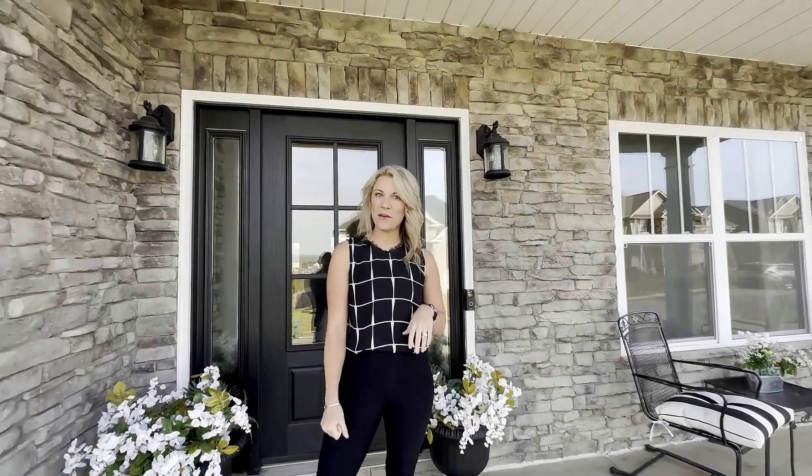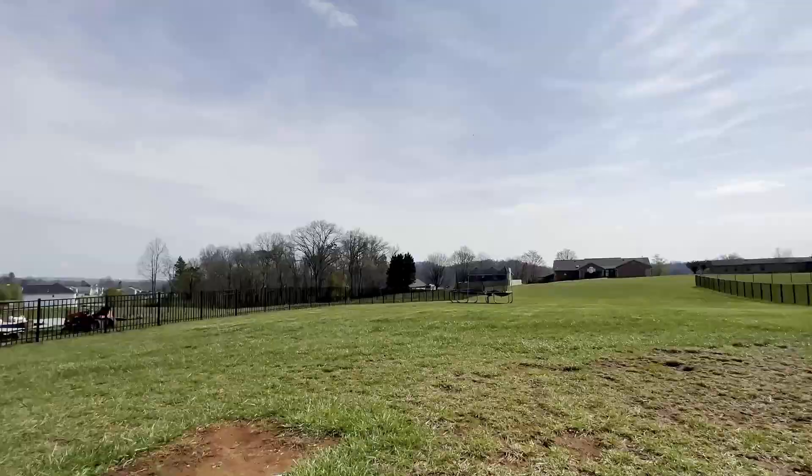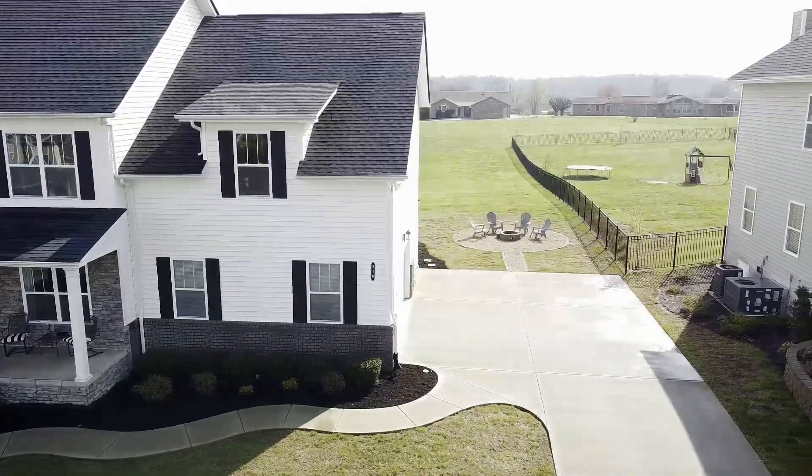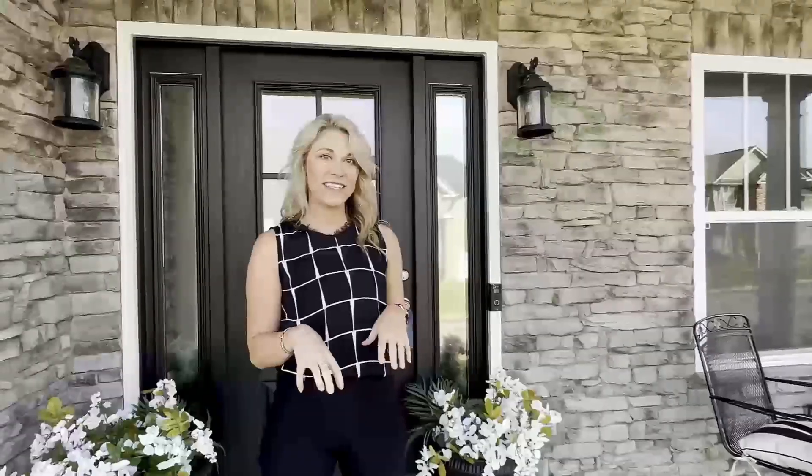Welcome everybody! This is Robyn Rae with the Home Marketing Group. This is a hidden gem out here somewhere between Knoxville and Sevier County. You are just nestled into the Great Smoky Mountains. This is 240 Bluff Shadows Lane. We are in Seymour, Tennessee today.